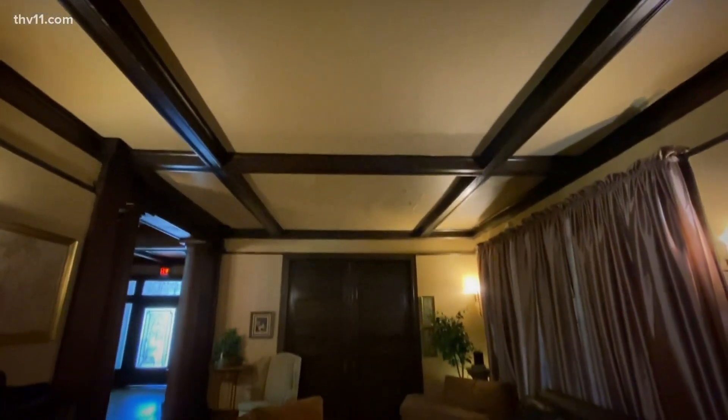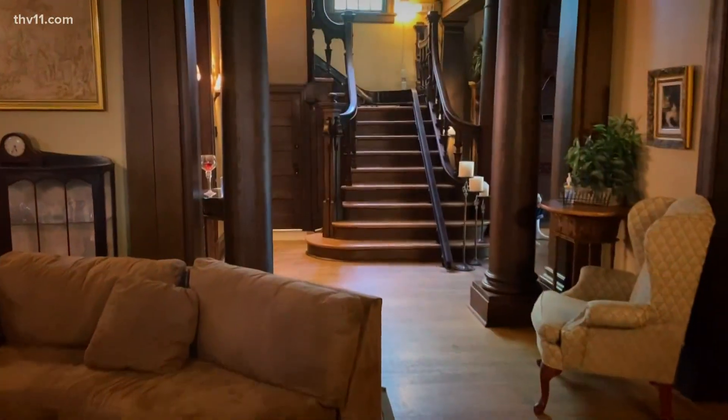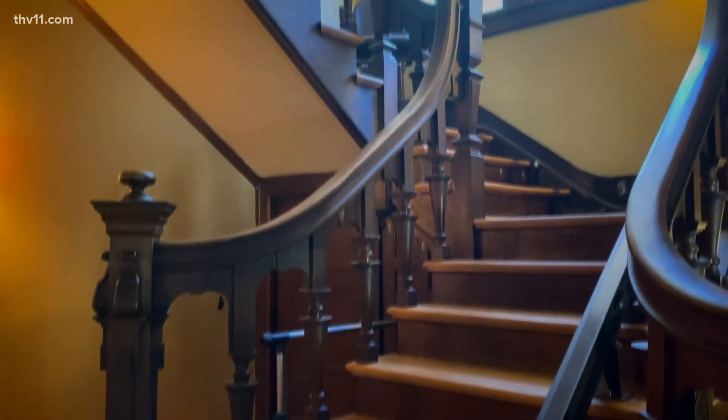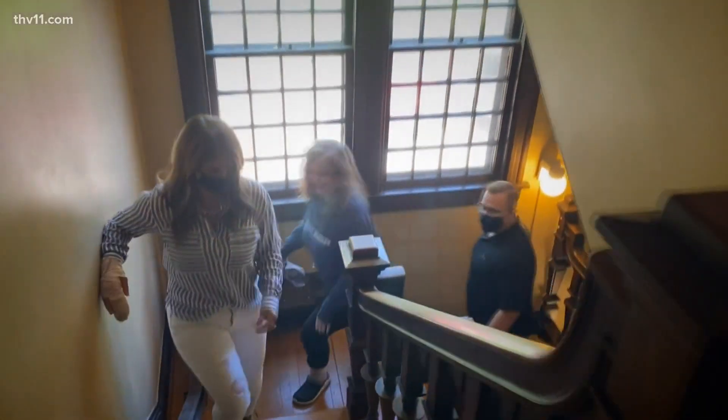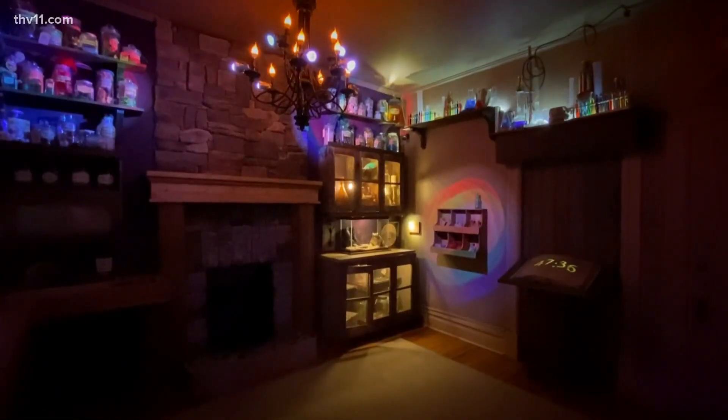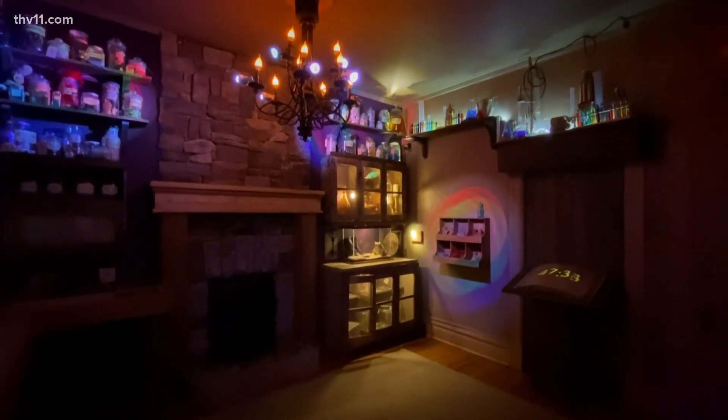How long have you guys had the Mystery Mansion as part of your home and business? We turned it into an escape room five years ago. We had a real love of games and searching for things. My goodness, there's a light — actually it looks like we're in a castle.